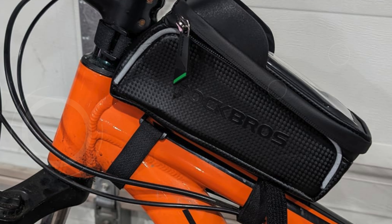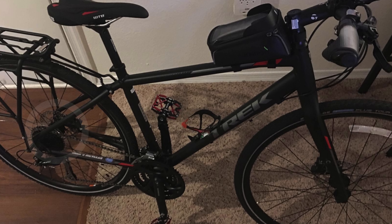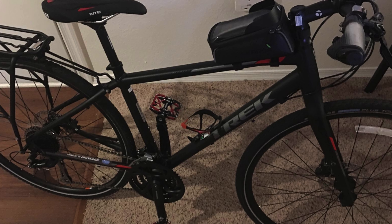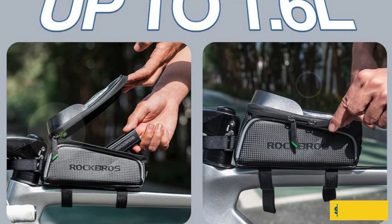For added safety, reflective tapes on both sides ensure you're visible during night rides, and dual soft rubber zipper pulls make opening and closing the bag a breeze. Built from durable, water-resistant carbon fiber material with sealed double zippers, this bag keeps your belongings safe from rain and splashes. The easy installation with three sturdy straps ensures that it stays in place, even on bumpy trails. Experience the ultimate blend of functionality and style with the Rock Bros Bike Front Frame Bag, perfect for the coolest bicycle gadgets and accessories.